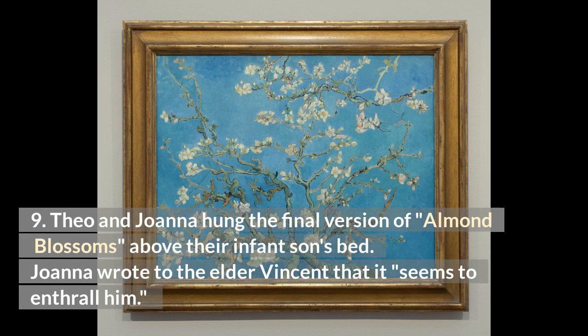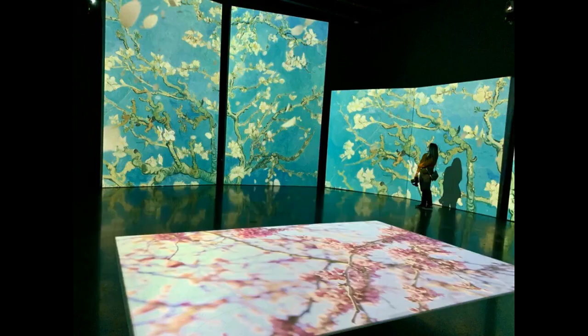Theo and Joanna hung the final version of Almond Blossoms above their infant son's bed. Joanna wrote to the elder Vincent that it seems to enthrall him.